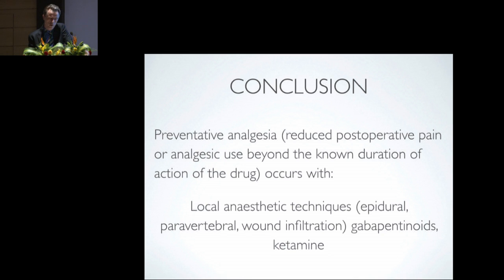In conclusion, preventative analgesia — which refers to reduced post-operative pain or analgesic use beyond a known duration of action of the drug — does occur. It occurs with local anaesthetic techniques such as epidural, paravertebral, and wound infiltration, with gabapentanoids, and with ketamine. Our current multimodal analgesic strategies are worthy of continuing because they reduce acute post-operative pain and have a worthy, humane role in perioperative care. Thank you for your attention.